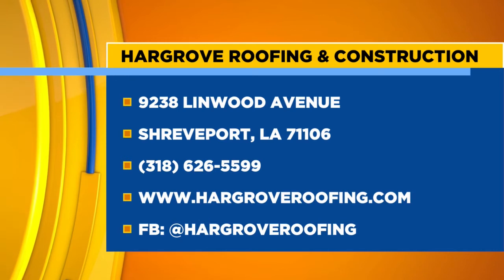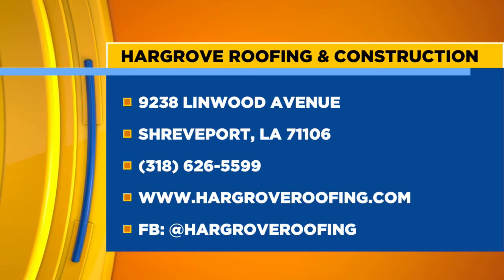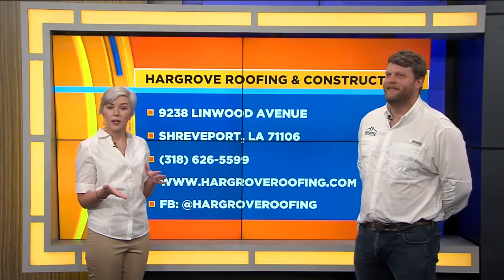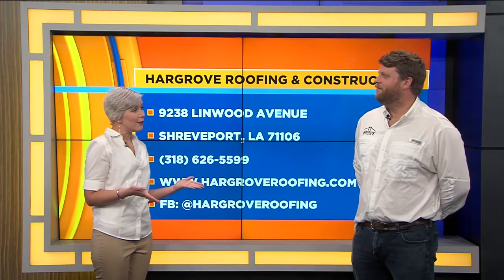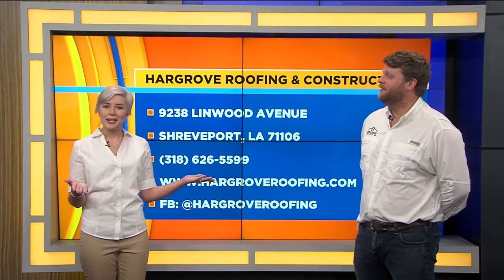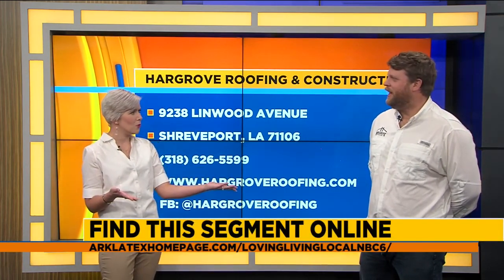Thank you for coming in and thank you for supporting Shrek and giving everybody a chance to win this fantastic dog house. We're going to put some more information up on the screen so you can find out more about Hargrove Roofing and Construction. If you want your own design, your own custom pet house built — and I'm a crazy cat lady, I love cats — you can have something made for your cats as well. You could have a catio made or a cat tower. That's right, we can make a cat tower.